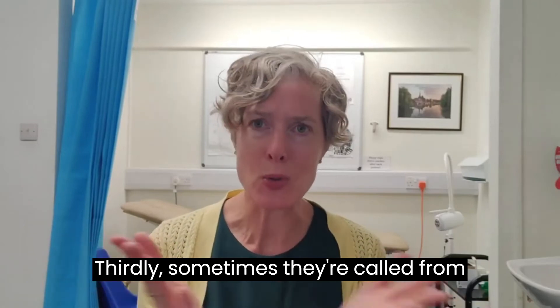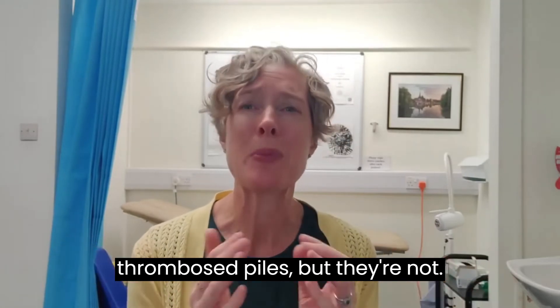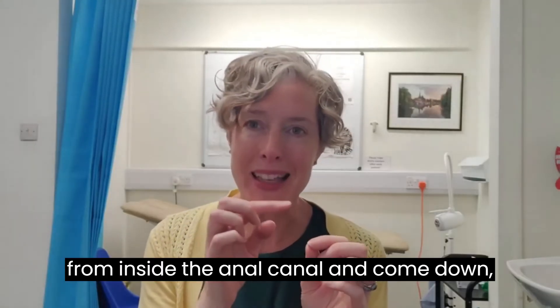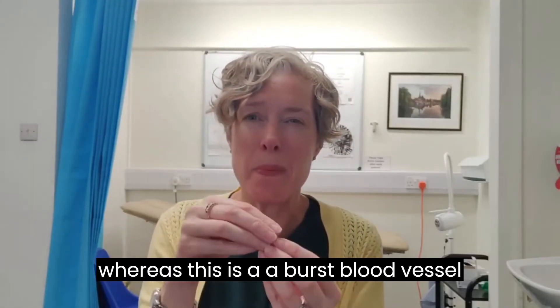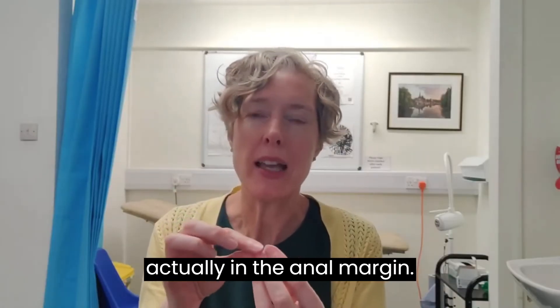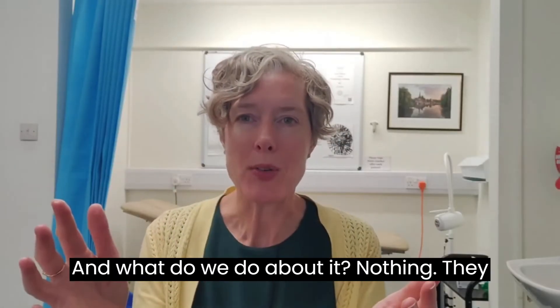Thirdly, sometimes they're called thrombosed piles but they're not — they're different. Piles are coming from inside the anal canal and come down, whereas this is a burst blood vessel actually in the anal margin.